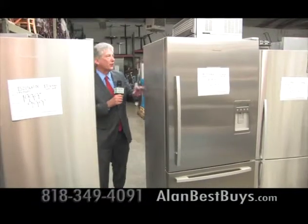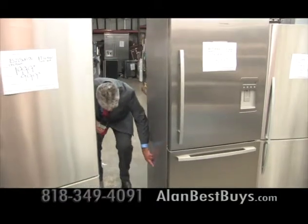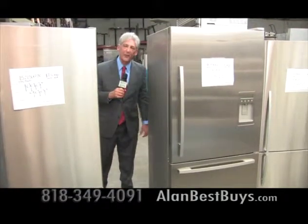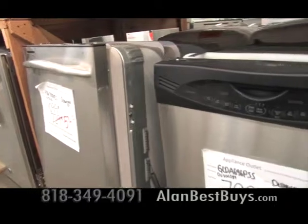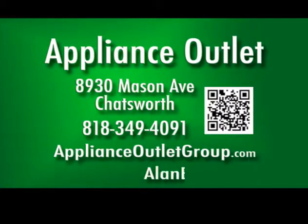There are also scratch-and-dent appliances where a little flaw that might go against a wall could save you hundreds of dollars — two small dents saved $600. There are lots of high-end dishwashers deeply discounted, starting in the $500 range, and you can get a dishwasher normally priced at $2,000 for only $1,000. Because everything comes with some sort of warranty, there's no reason not to shop here. The Appliance Outlet, 8930 Mason Avenue, Chatsworth. 818-349-4091. Sign up for the newsletter at applianceoutletgroup.com.